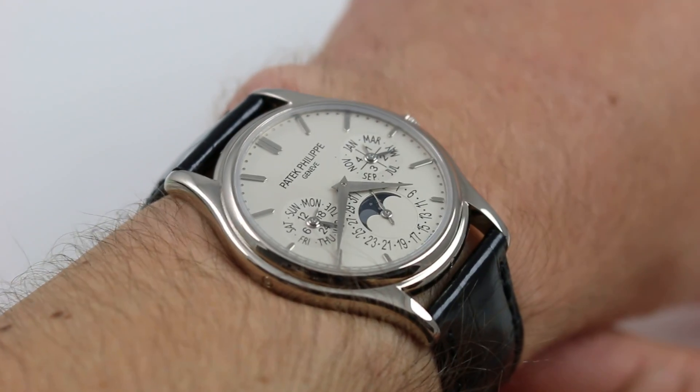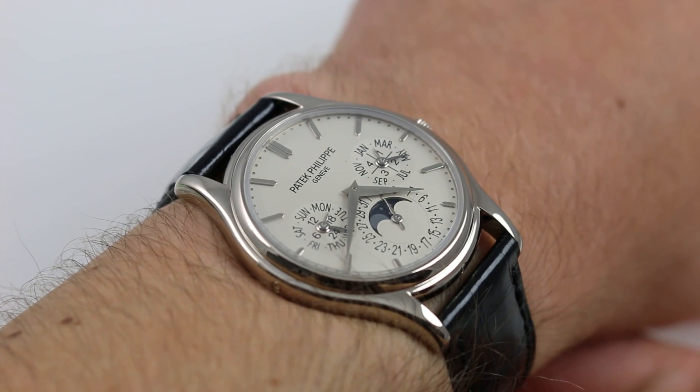Hi, I'm Tim. Welcome to our channel and thanks for logging on. Today we're discussing the Patek Philippe 5140G.